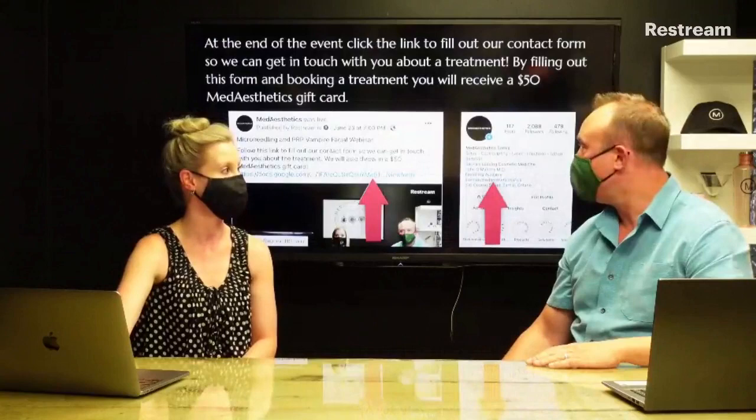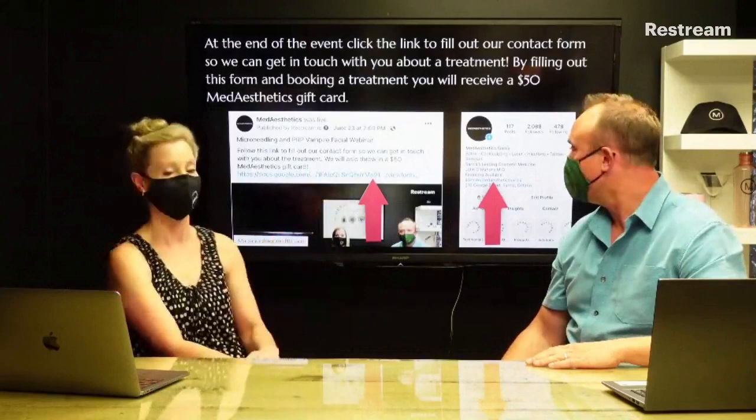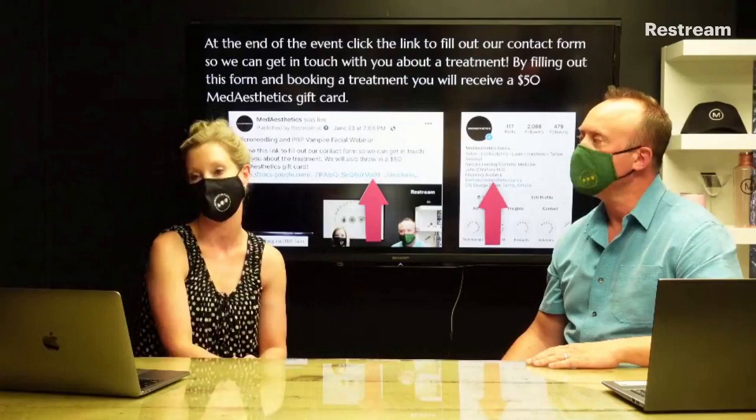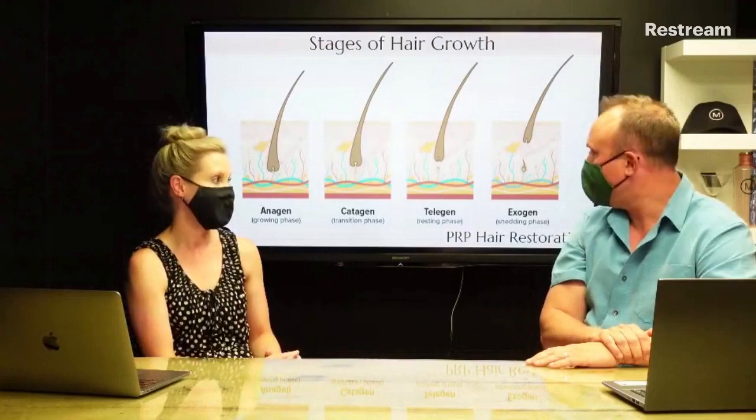Whether you're joining us by Facebook or Instagram Live tonight, at the end of the event you're going to click on a link and fill out a contact form so we can get in touch with you to book a consultation. By filling out this form and booking a treatment, you're going to receive a fifty dollar Metastetics gift card. Okay, let's go back to the basics.